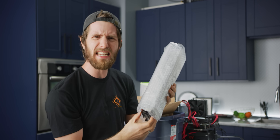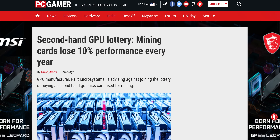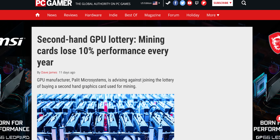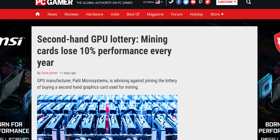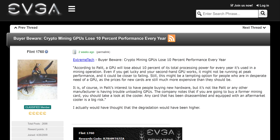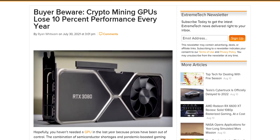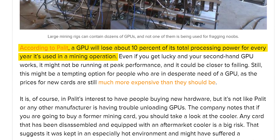Stop! No matter the price, you should never buy a second-hand GPU that was used for mining. It could be as much as 10% slower for each year it spent mining cryptocurrencies like Ethereum or Dogecoin. At least, that's the rumor that has been spreading ever since Pallet Microsystems, a large manufacturer of GPUs, allegedly warned Benchmark.pl about the supposed dangers of buying used GPUs. But hold on — a GPU manufacturer only makes money when you buy a new GPU. Of course they would want to warn you off buying a cheaper second-hand one. So is there any truth to this?